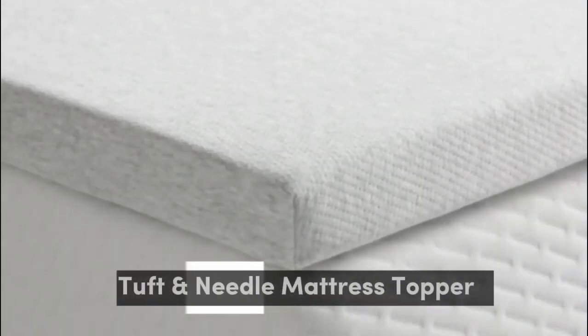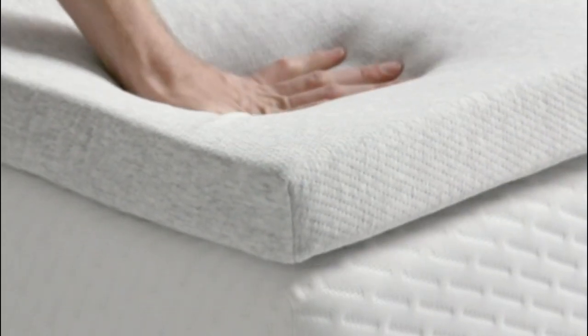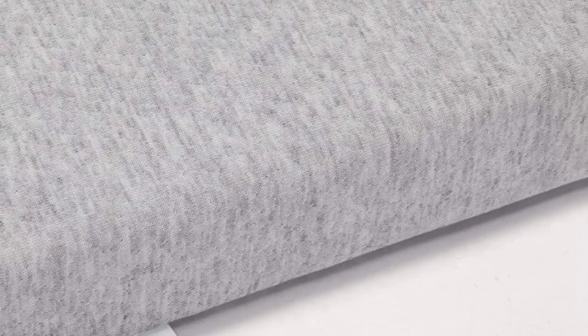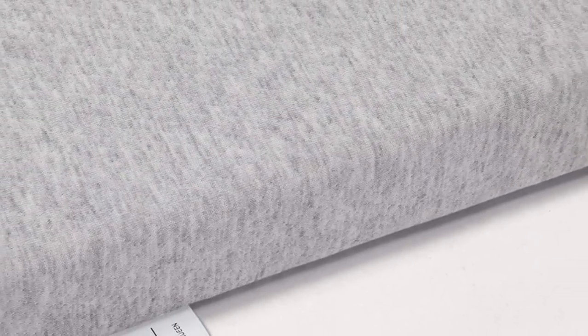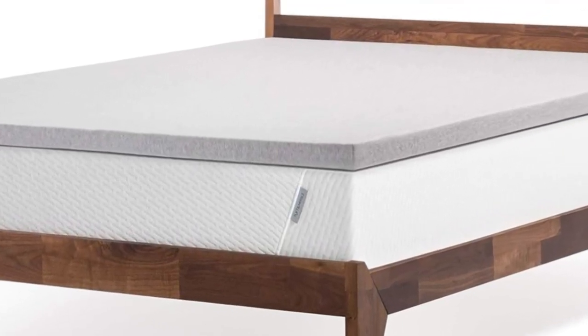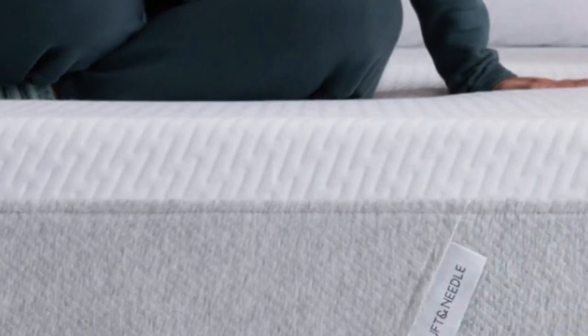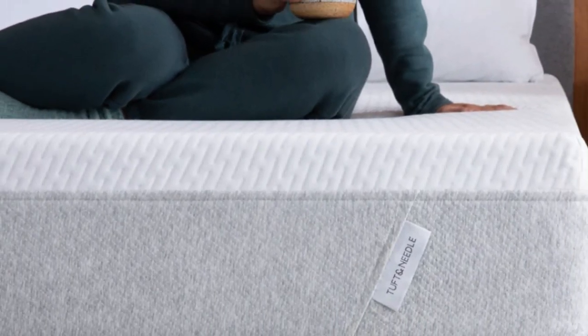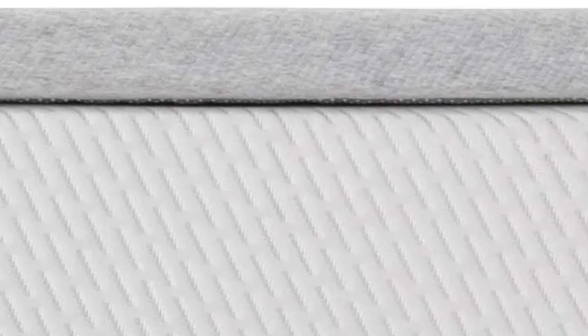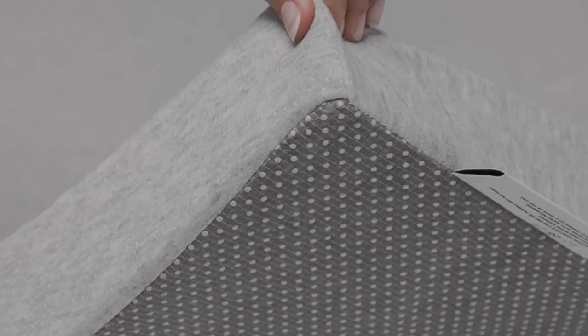Number 3. Named one of our best memory foam mattress toppers, this pick offers the pressure relief side sleepers need. While the 2 inches of foam won't totally transform your mattress, it will add cushioning and help reduce pressure off of key areas that support most of your weight, like your hips and shoulders. Testers who tried the mattress topper at home reported feeling less hip and back pain after use, and several rated this topper highly for its motion isolation and comfortable feel. The topper features a non-skid bottom to help it stay in place overnight, and a topper cover helps prevent sheets from bunching.